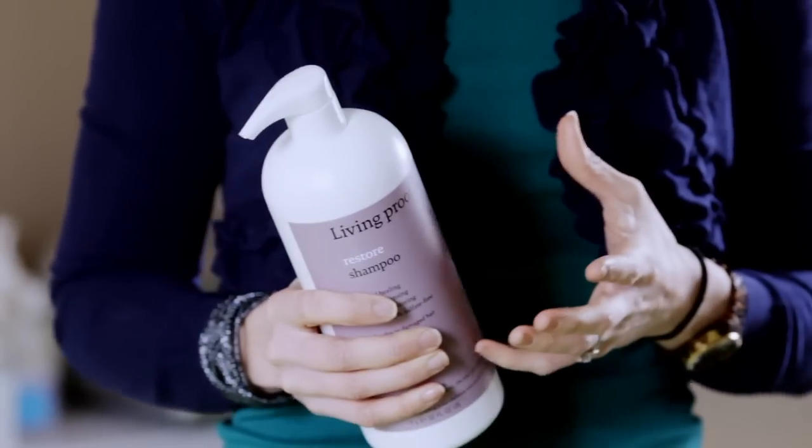Why might you not want to use sulfates on your hair? They tend to strip our hair. They also cause the cuticle — the protective outer layer of your hair — to expand, leaving you susceptible, if you have color-treated hair, to fading and your color actually leaving the hair.